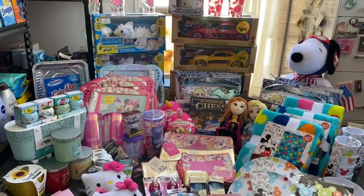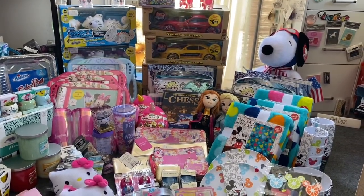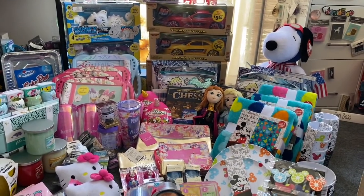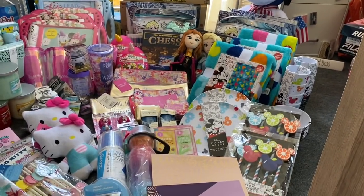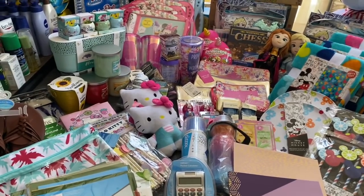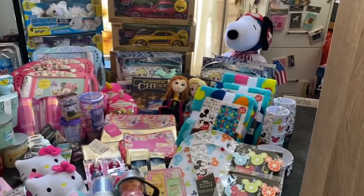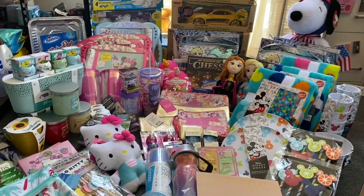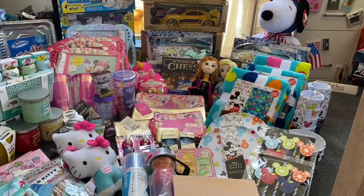I'm excited because I did get more toys for my toy drive. If you are new to my channel, welcome. I run a non-profit and every year I do a few toy drives in my community, so I'm excited to add more toys. They had some great Disney items that are 75% off, Hello Kitty items that are 75% off, their summer items, a lot of it has hit 75% off, a bunch of toys, as well as their Yankee candles. My CVS haul will be up a little later on this evening.